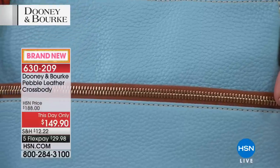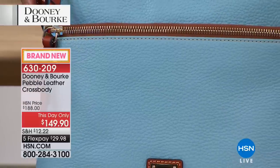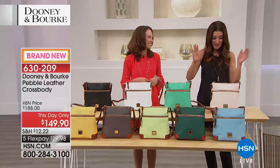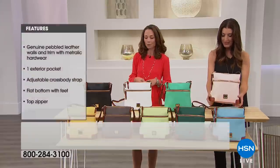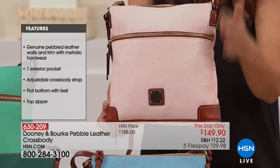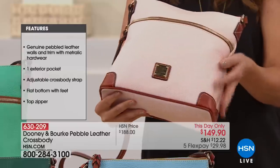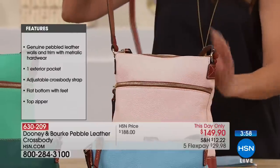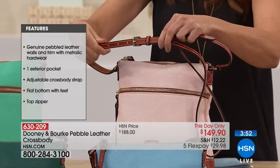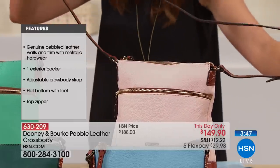Almost every color on this table is limited. We have a this-day-only price of $149.90, with five flex pays — for $29.98 you can get it home. The dimensions are about 10 inches by 10 and a half inches, with a nice wide four-inch base. You get a very long adjustable strap with at least a 26-inch drop, with lots of fun carrying options and tons of organization.